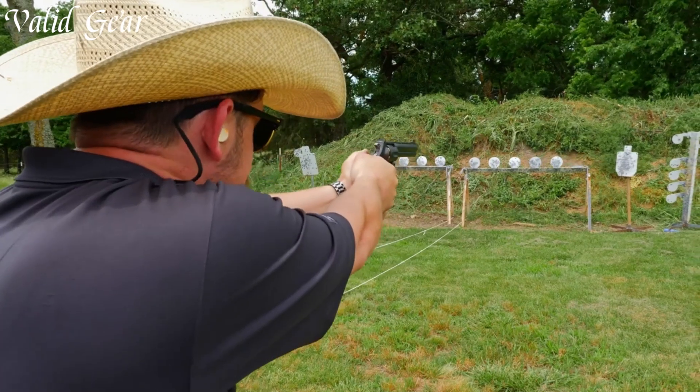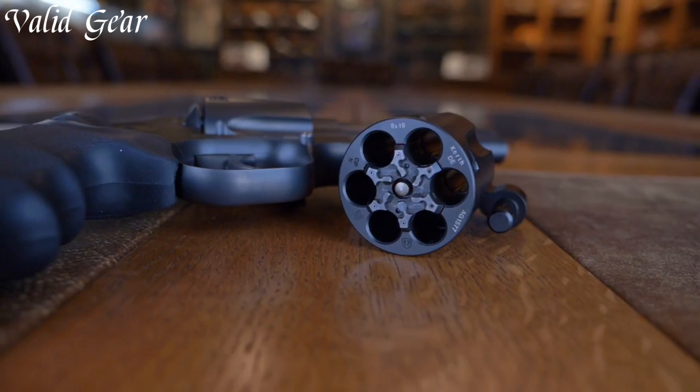From the smooth cylinder rotation to the flawless finish, the Nighthawk Korth Carry Special represents the pinnacle of revolvers, showcasing the harmonious fusion of German engineering and American innovation for a truly exceptional concealed carry experience.